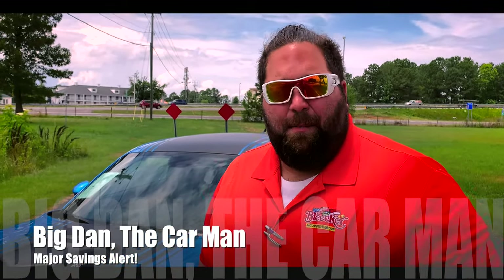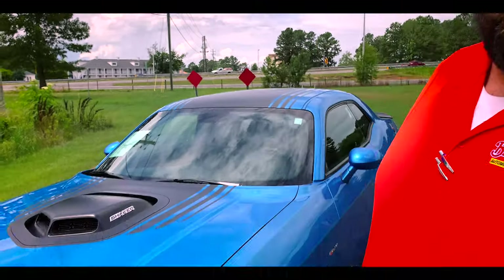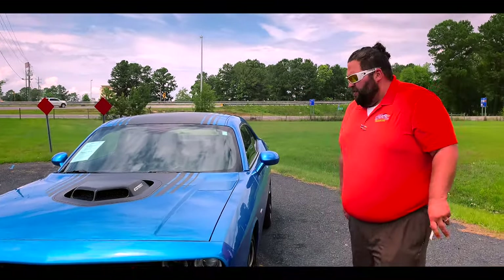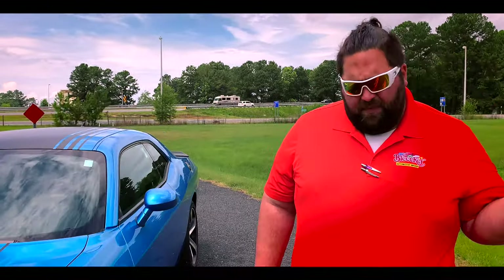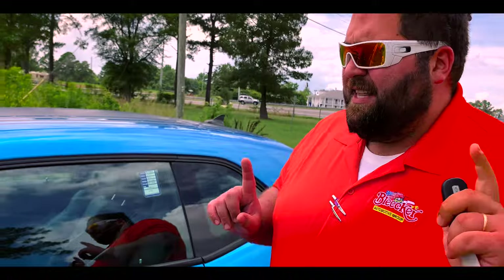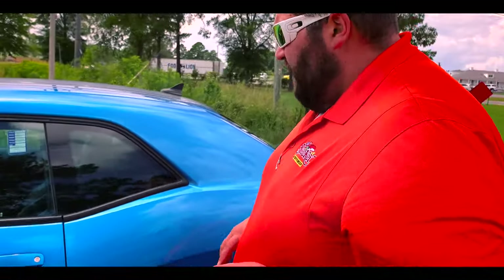What's going on guys, Big Dan the Car Man back once again to show you this beautiful B5 Blue 2015 Challenger RT Shaker Hood 5.7 liter. This thing has everything — it has a super track pack, remote start. This thing sounds beautiful, wait for it.